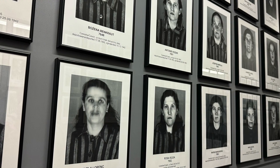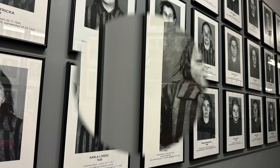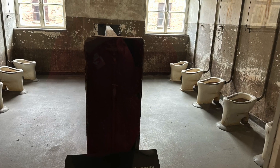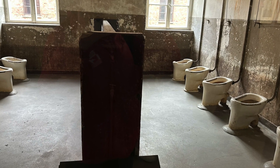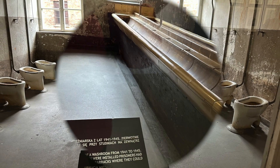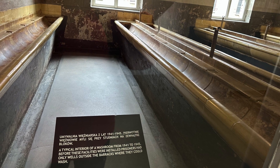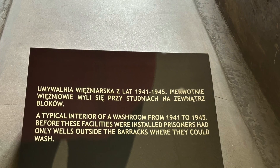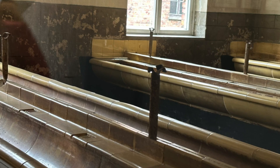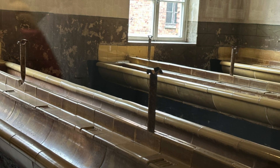At first, the Nazis took photographs of newly arrived prisoners for registration. Later, they limited themselves to tattooing a number. This is a typical interior of a washroom from 1941 to 1945. Before these facilities were installed, prisoners had only walls outside the barracks where they could wash. One toilet was shared by around 300 prisoners. The time for using the toilet was limited — it was allowed only twice a day, in the morning and in the evening. The designs on the walls were made by prisoners.